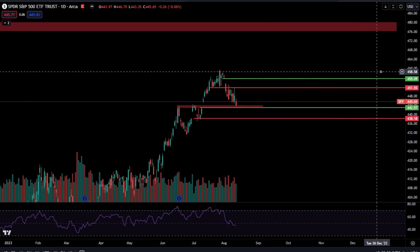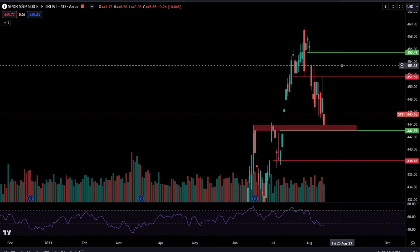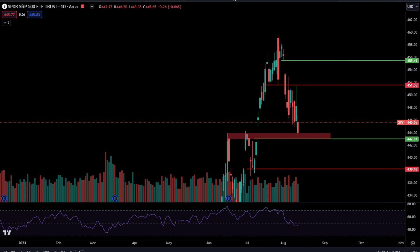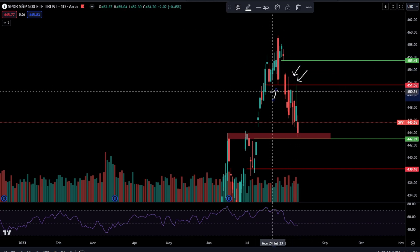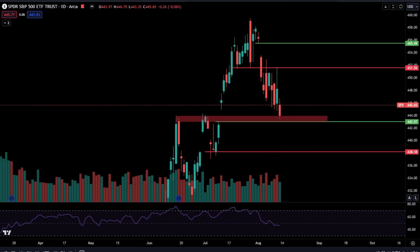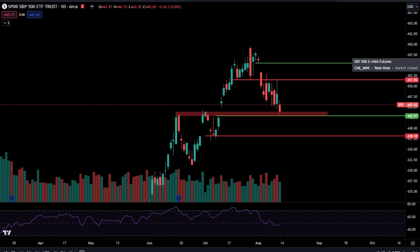Upside level on SPY — we will be watching 451.55. That is the low of this candlestick. We have two wick rejections going on right here and right here, and then clearly we have that touch point. So I do think that's a level being respected, which is why we will be watching and respecting that level.